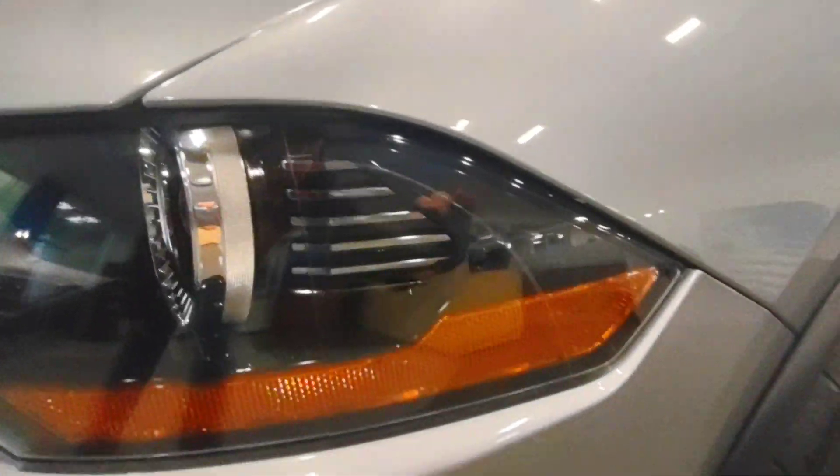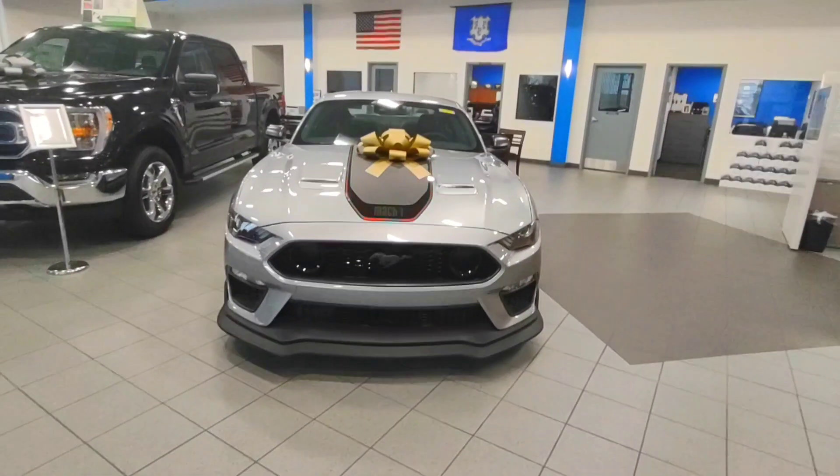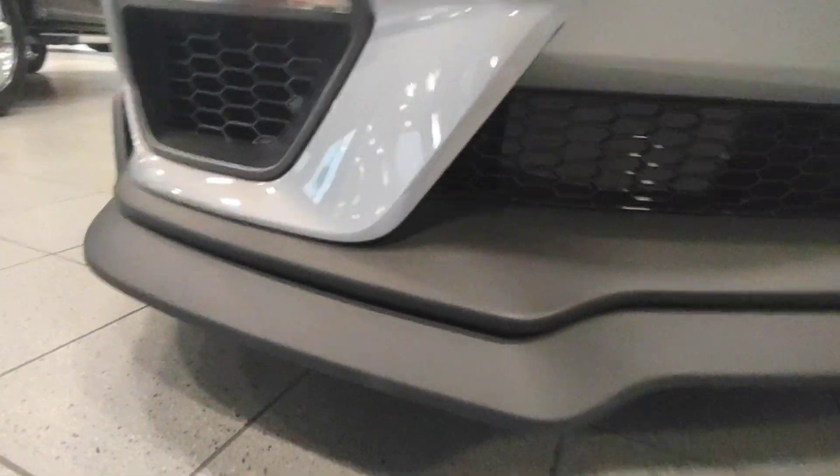These are air pockets. Wow, look at the detail to this. Extra large splitter.